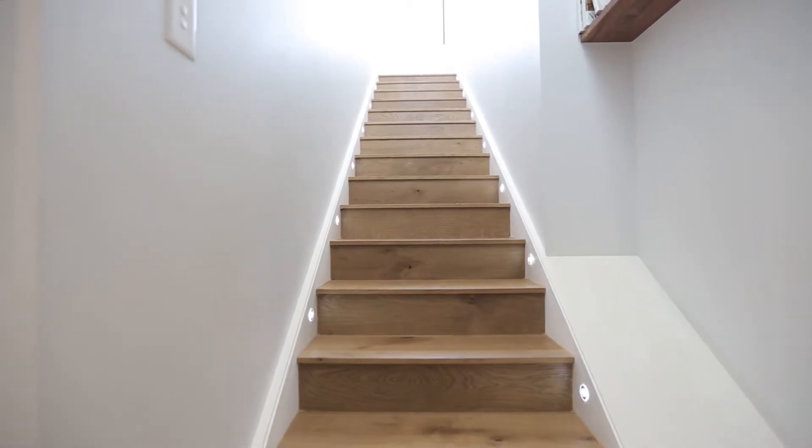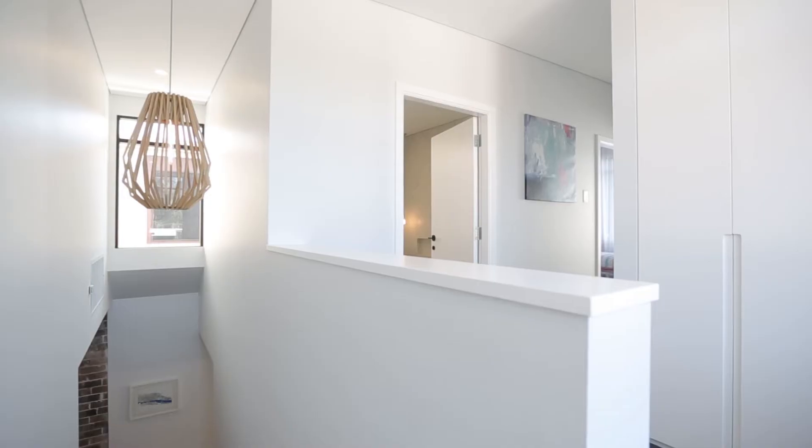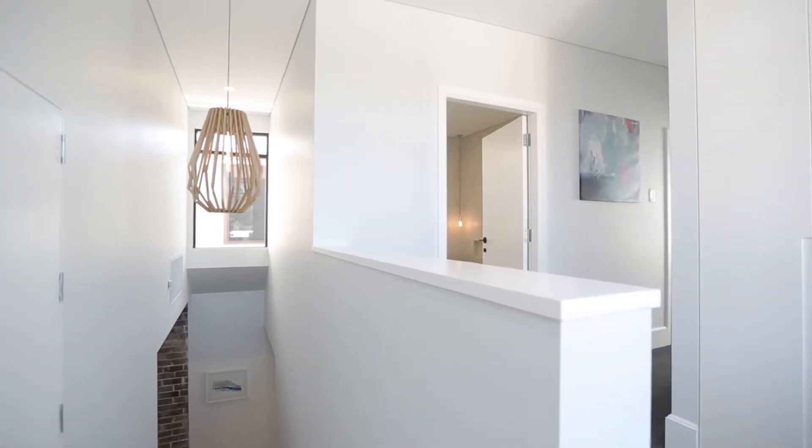At the centre of the home you have a stunning timber staircase with track lighting that takes you up to your second level. This second level is great for families with two large bedrooms, one with its own built-in study slash office.